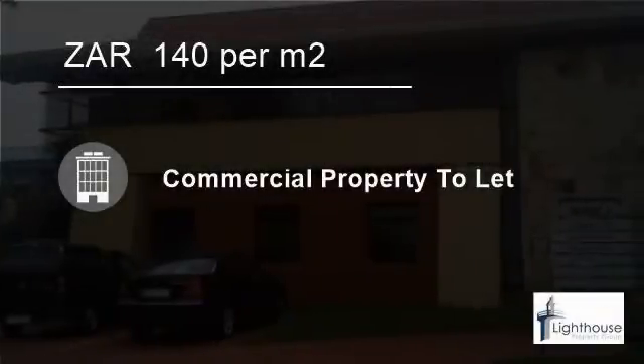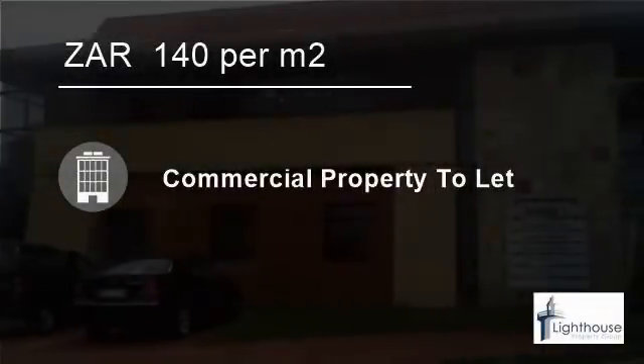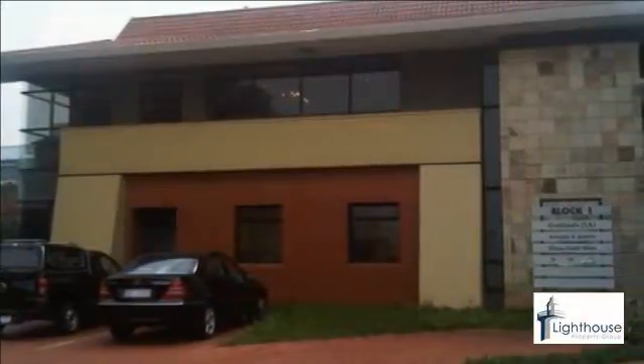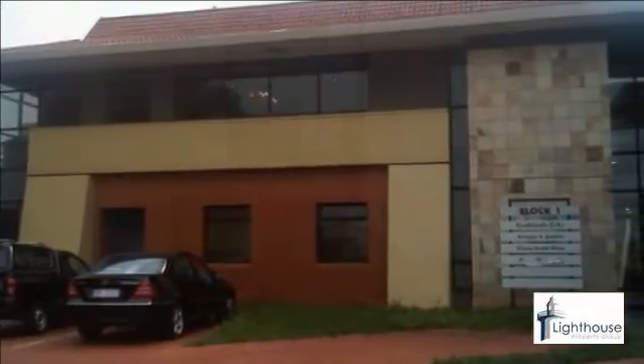Welcome to this 286 square meter office to let in La Lucia Ridge, Umhlanga, KwaZulu-Natal, South Africa, for 140 Rand per square meter.